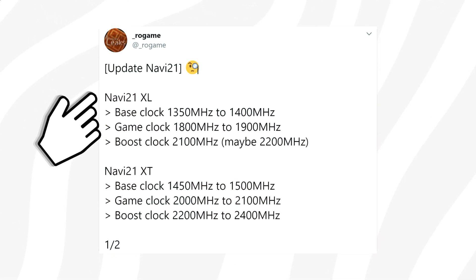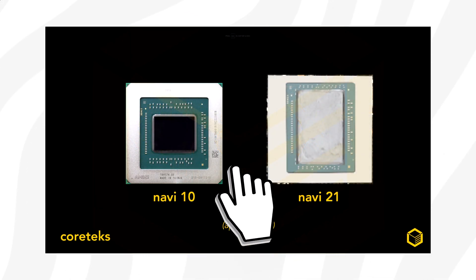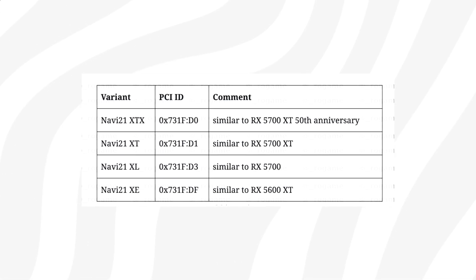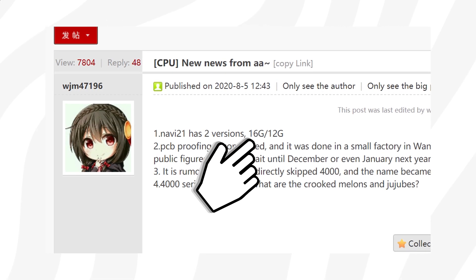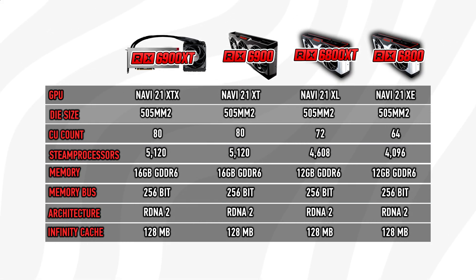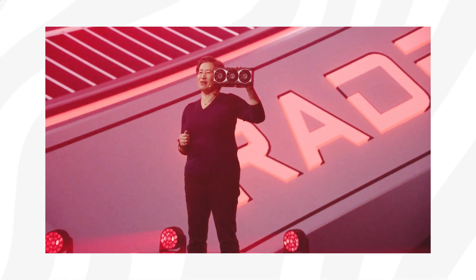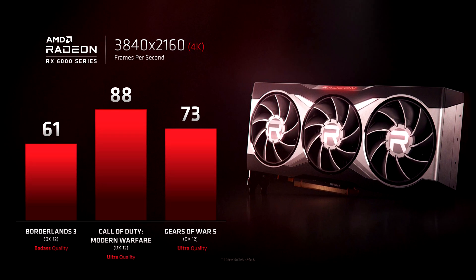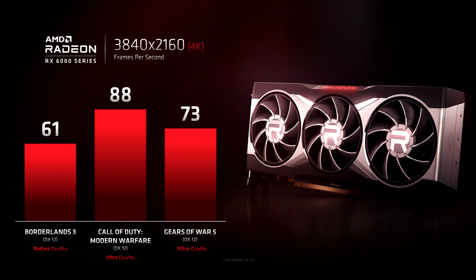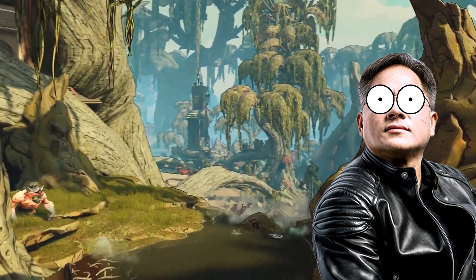These are the same GPUs that Core Shex leaked an image of just a few days ago. Based on previous leaks, we know that the Navi 21 GPU lineup includes at least four different variants, possibly with two different VRAM configurations. The graphics card that AMD teased at its Zen 3 announcement was most likely based on the Navi 21 XT die, and this might be either the Radeon RX 6900 XT or the RX 6800 XT, according to Red Gaming Tech.